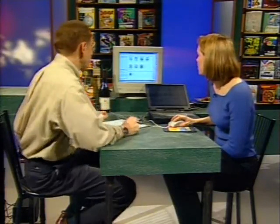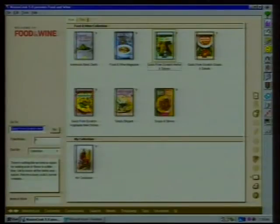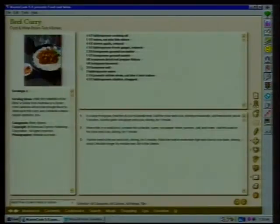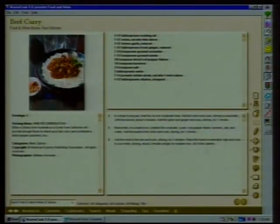Here's a beef curry. I just click on it and there are the ingredients I need and the instructions. Over here is their wine recommendation — they recommend a California Syrah. Now suppose this recipe says for six people but I only have four people coming over — can I recalculate? Yes, MasterCook makes it very easy. You just click a button, say you want four people, and it changes all the ingredients for you.